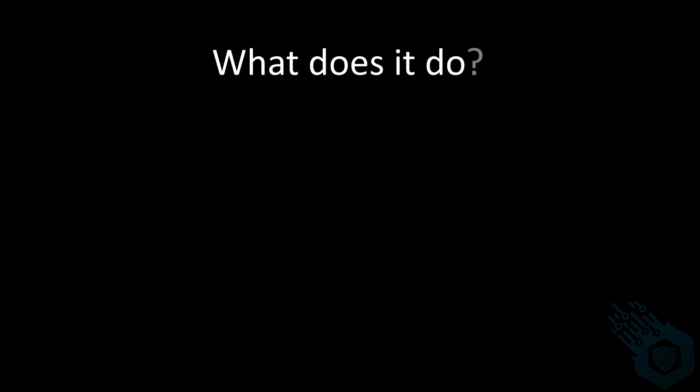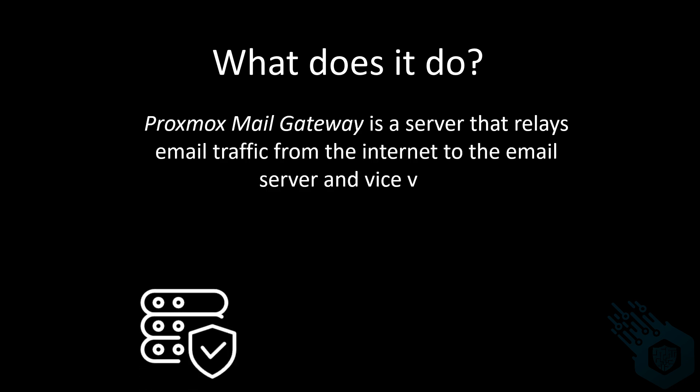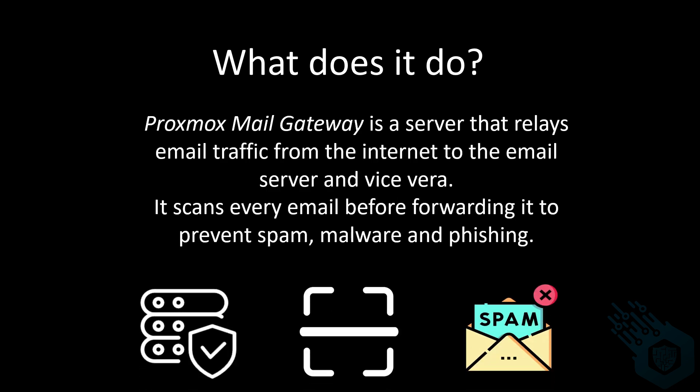What does it do? PMG is a server that relays email traffic from the internet to the email servers and vice versa, so it controls inbound and outbound email traffic. It acts like a proxy server, forwarding emails to the main email server and sending emails on behalf of the email server. Every email that passes through is being scanned for malware, phishing, spam, and other types of email-related attacks.